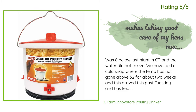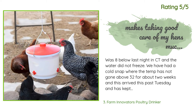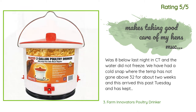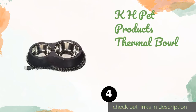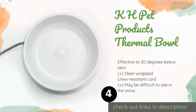Another happy customer said: 'It was eight below last night in Connecticut and the water did not freeze. We have had a cold snap where the temperature has not gone above 32°F for about two weeks, and this has kept the water flowing for my girls ever since it arrived. I just wish I had found this years ago — it makes taking good care of my hens much easier during the winter months. My hens had never drunk from a waterer like this, but I just had to poke at the nipple and let a little water into the well and they figured it out.'